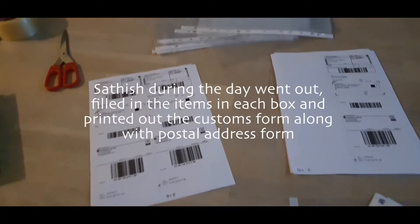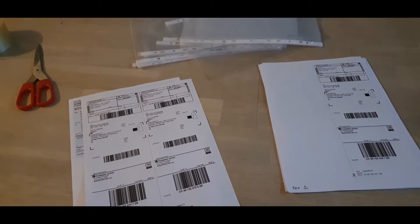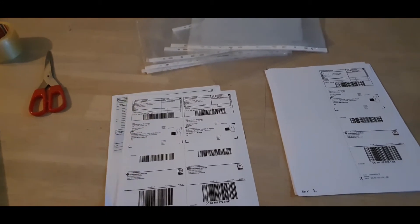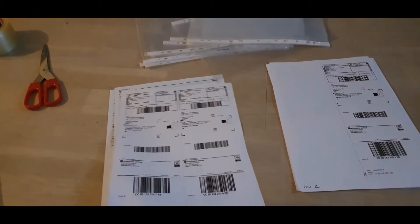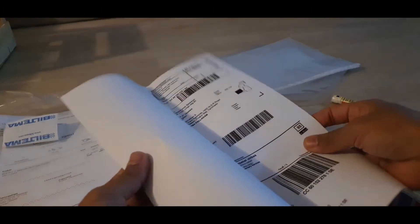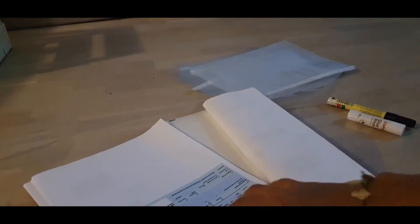Now we have to cut the box in the way. Customs declaration form. Cut the box in the way — that's right now. This is the from-to address for all boxes. This is the car seat invoice copy. This is the customs form.